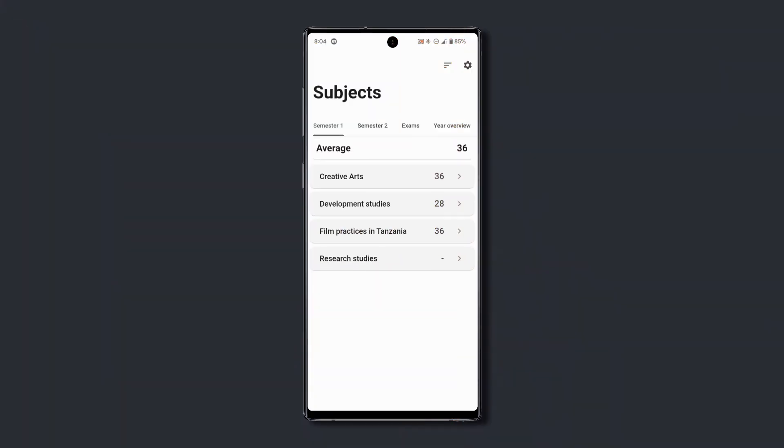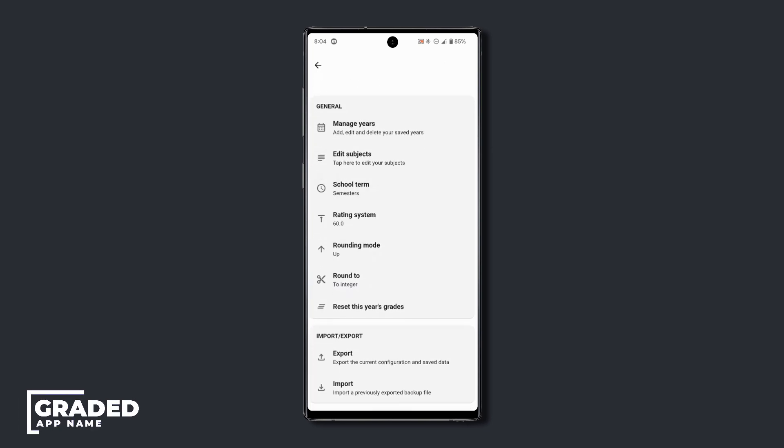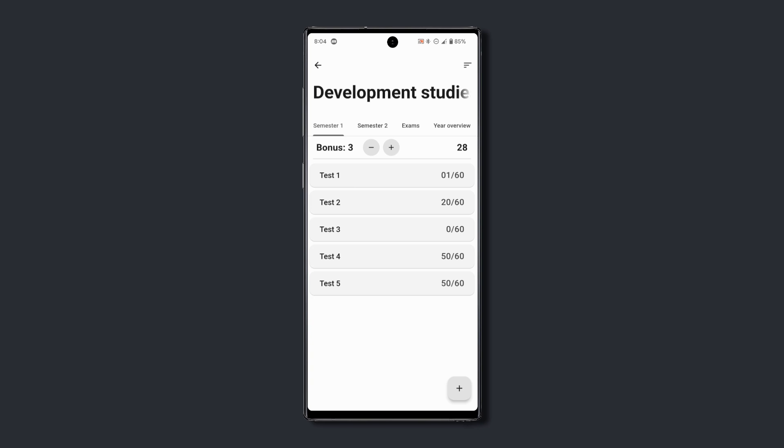This is an app that lets you keep track of your school grades easily. With the app, you can add the subjects that you study, set your school terms and rating systems, and each time you do a test or an exam on a certain subject, just add the results in the app. The app will then show you your semester average, your exams average, and your year overview, helping you get a clear picture of how you performed the whole semester or year for all subjects, or even a specific subject.